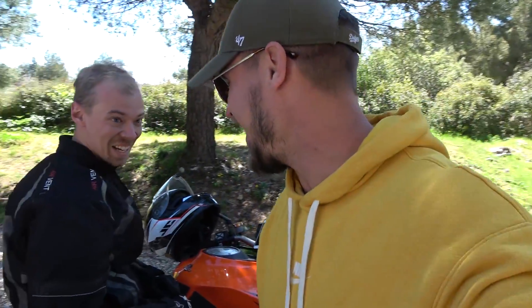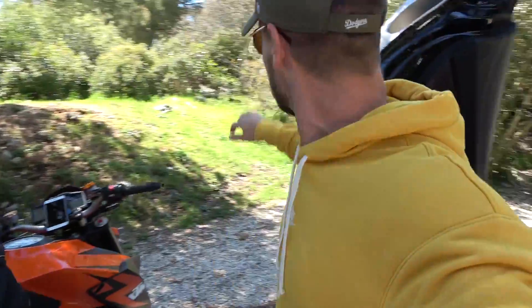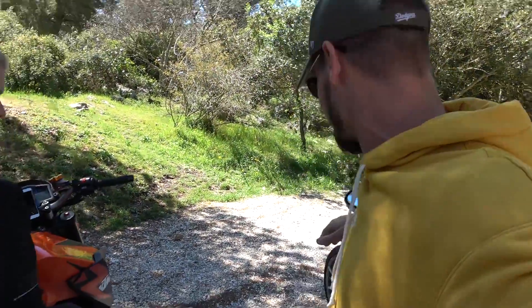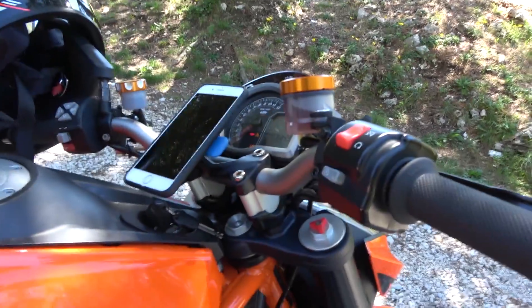I've never sweated so much in my life. So you're all dressed up and everything — that's one of the things you have to do, or try to do when you're riding. Safety first, because that is a big element to riding something like this.